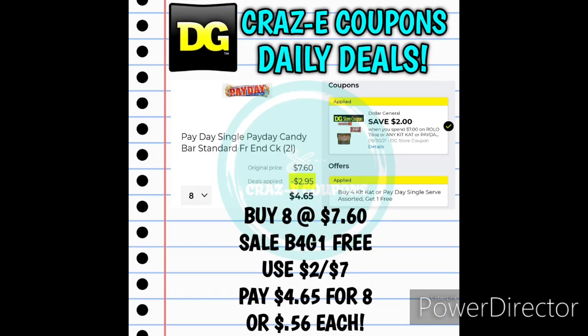Next up we have another DG Store coupon — it's save $2 when you spend $7 on Payday, KitKat, or Rolos. If you want to pick up eight of the Payday singles for $7.60, they are on sale this week buy four, get one for free. Use that $2 off $7 DG Store coupon and that's going to leave you paying $4.65 for eight of them, making those $0.56 each — so that's about half off.